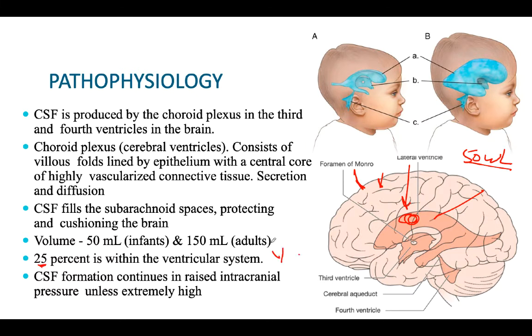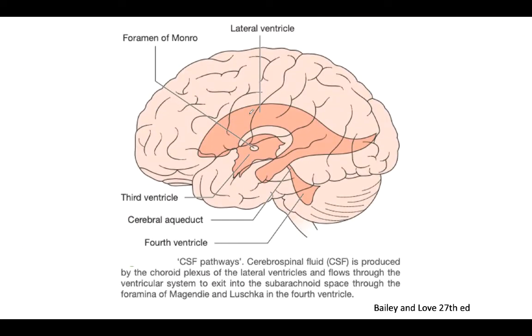If there is a blockade in the CSF pathway, problems arise. There are two lateral ventricles connected to the third ventricle by the foramen of Monro, and then connected to the fourth ventricle by the cerebral aqueduct. The most common problem is that CSF secreted from the third and fourth ventricles cannot drain through the cerebral aqueduct, so fluid accumulates and causes increased pressure everywhere.